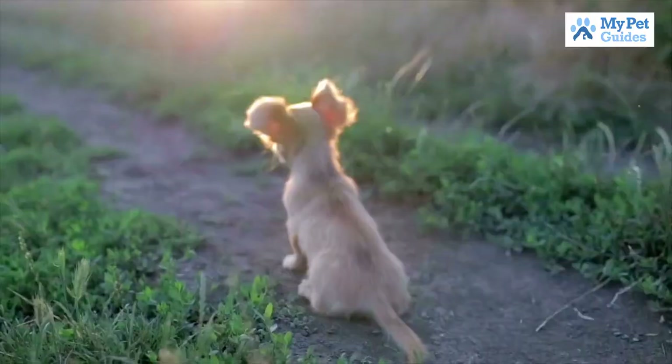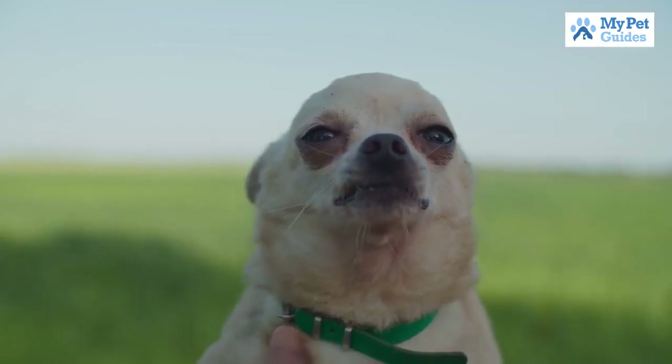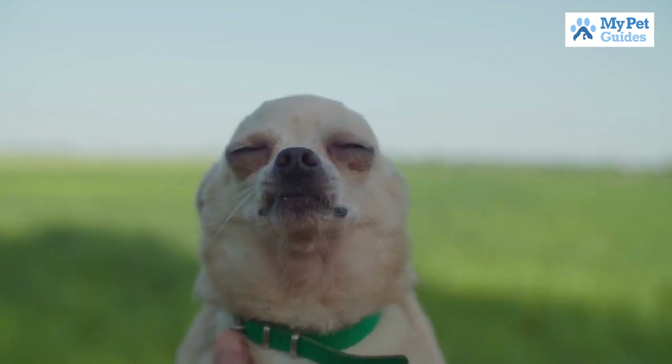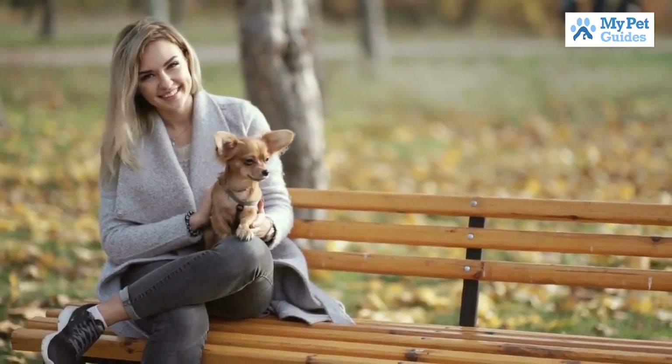Chihuahuas are loyal and loving dogs, but they can also be very protective of their owners. They are not the best choice for families with small children, as they may become aggressive if they feel threatened. However, if you are looking for a devoted companion dog, the Chihuahua is a great option.